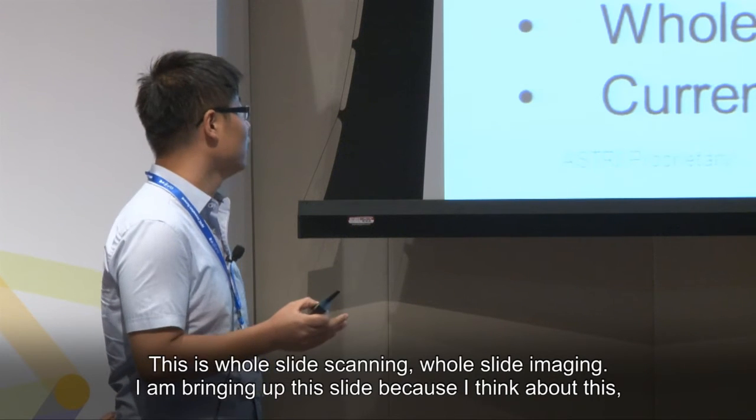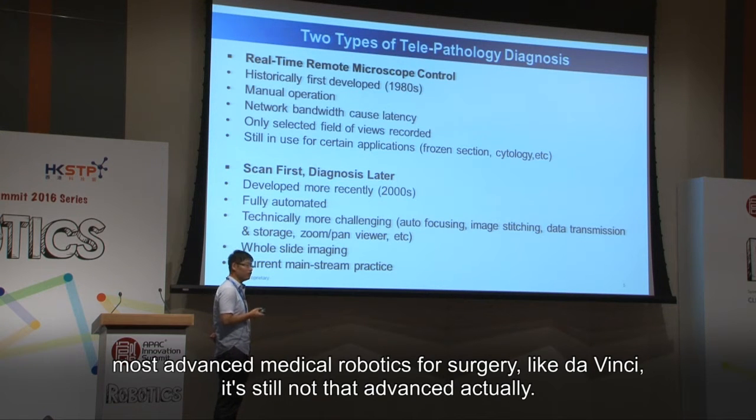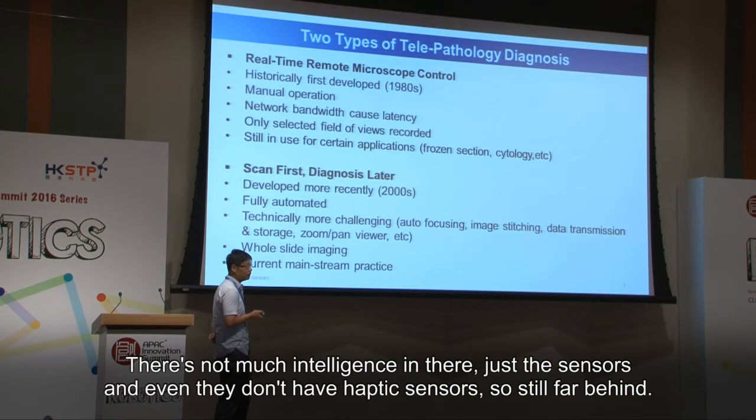This is whole slide scanning, whole slide imaging. I'm bringing up these slides because when I think about the most advanced medical robotics for surgery, like da Vinci, it's still not that advanced actually. It's still human-operated, so it's semi-automatic. There's not much intelligence in there — just sensors, and they don't even have haptic sensors, so it's still far behind.